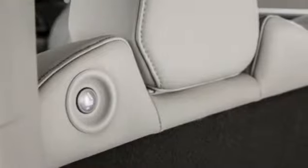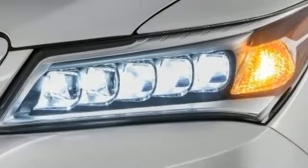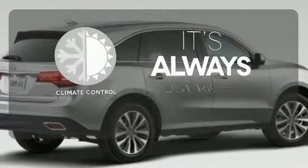This roomy crossover seats 7. It features heated front seats, leather upholstery, climate control and a power moonroof. Your favorite music has never sounded better thanks to the Acura ELS sound system. Set it and forget it with the climate control.